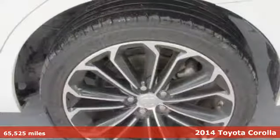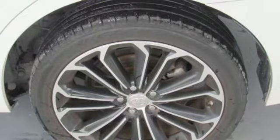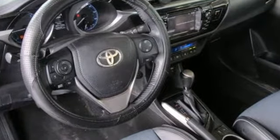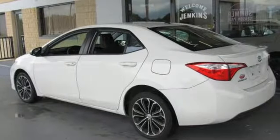It's well equipped with the features you need: streaming audio, wireless phone connectivity, manual tilting steering column, power windows, and manual telescoping steering column.